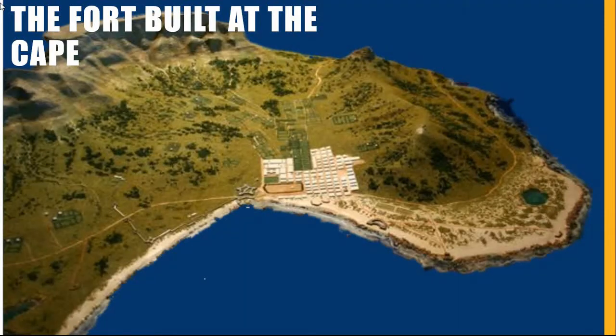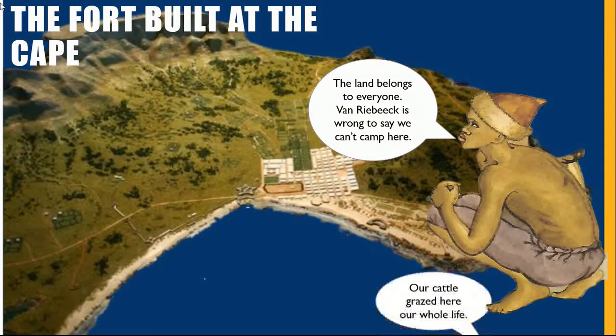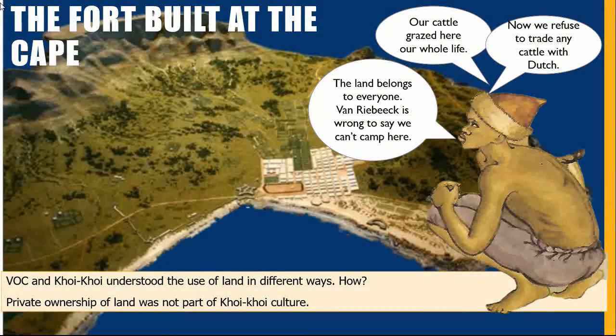Let's focus on the fort built at the Cape by the Dutch East India Company. It is important to realise that the Dutch East India Company and the indigenous people of the Cape understood the use of land in very different ways. The indigenous people did not believe in the concept of private land ownership.